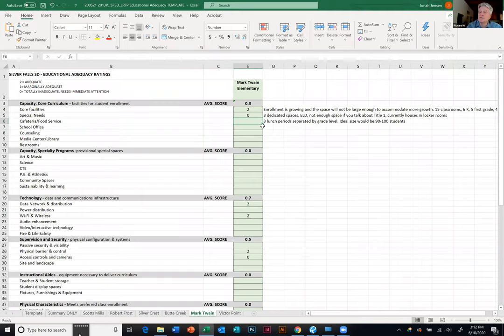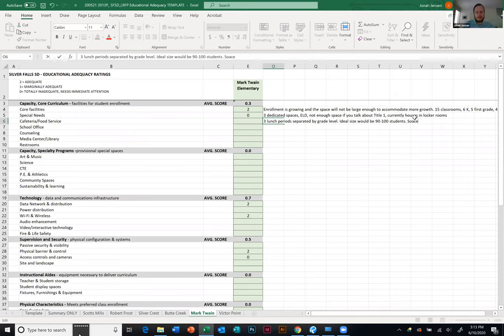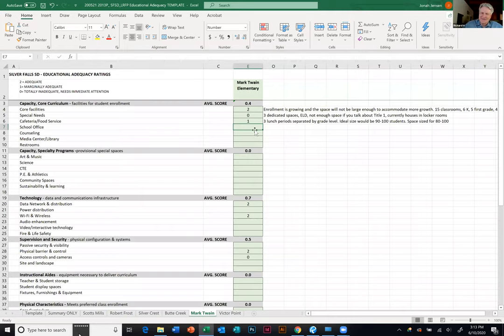Moving to the school office — typically in schools of this vintage there's enough space, but we actually have two spaces. The first is the entry point and first visibility for community when they come in, and there's a secondary office where our office manager works. Configuration could be better for flow. The copy room is pretty terrible — there's not really enough space to make copies and have access to supplies at the same time. We've adapted to make it work. That puts us around a one.